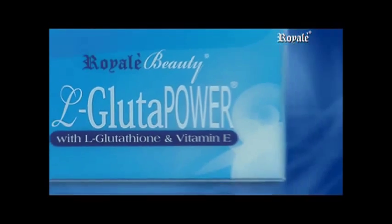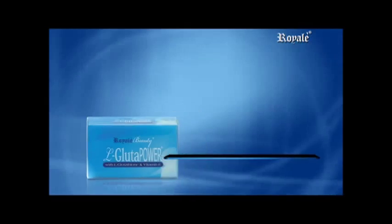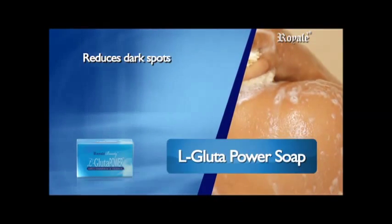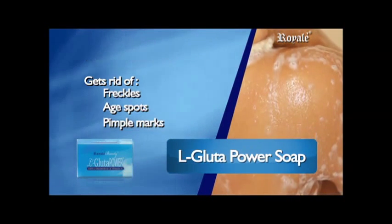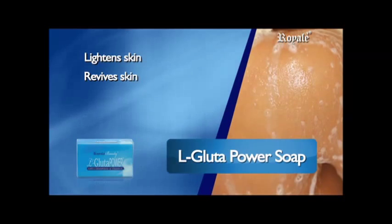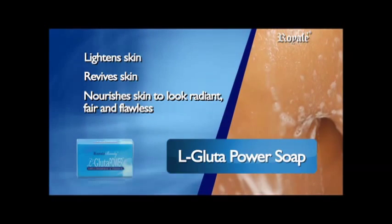Gluta Power Soap with Glutathione and Vitamin E. It reduces dark spots, gets rid of freckles, age spots, pimple marks, whitens skin, revives skin, and nourishes skin to look radiant, fair, and flawless.